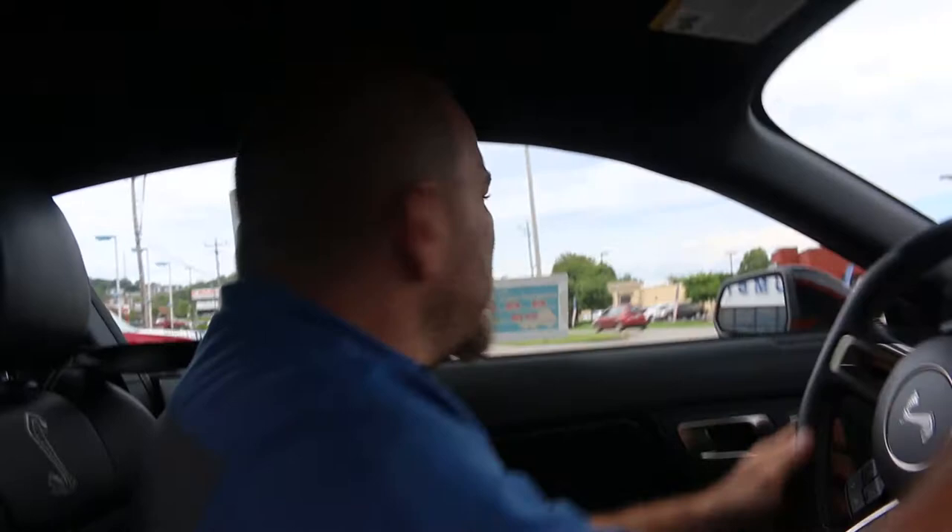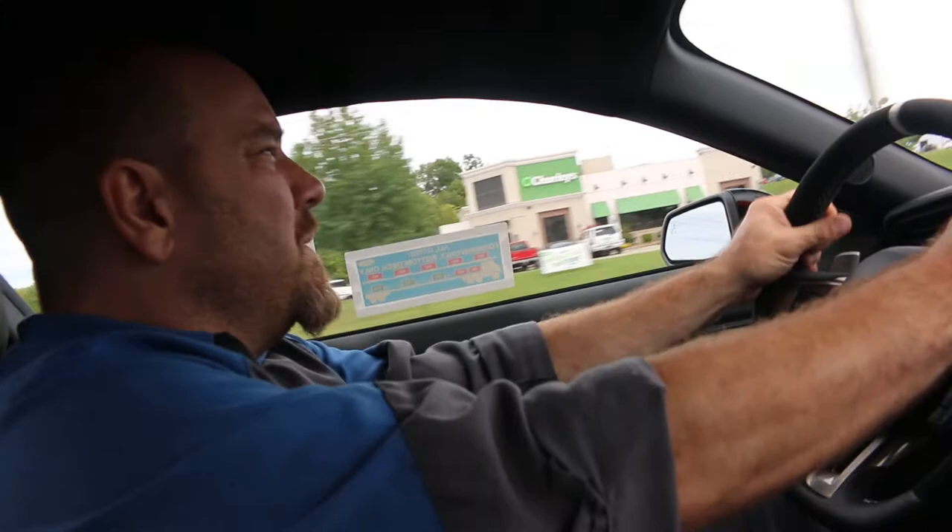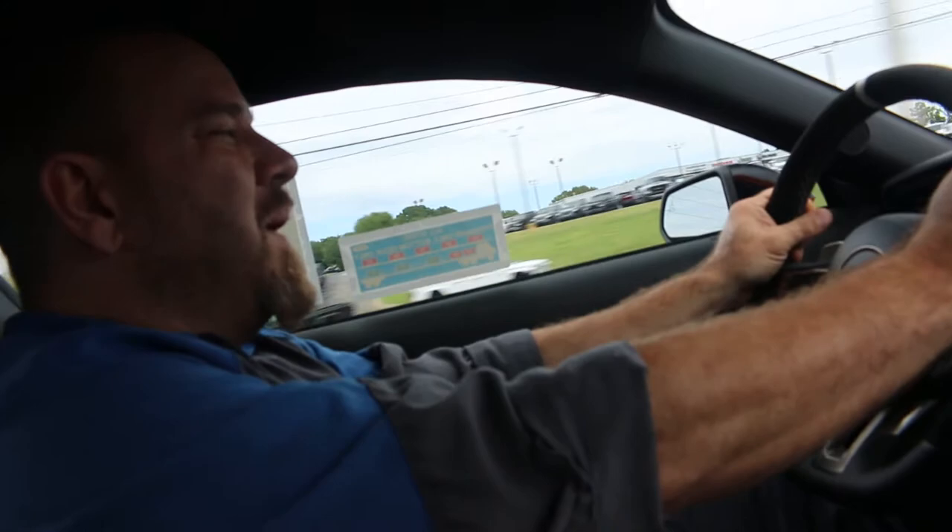Let's do this. Alright, you ready? You got a clear road? Well, the problem is I can't see. Sounds really good. It does sound good.